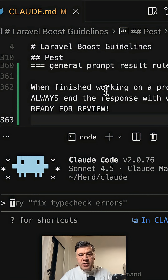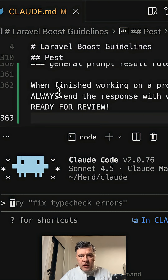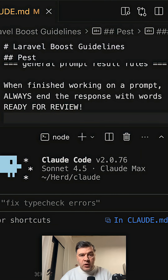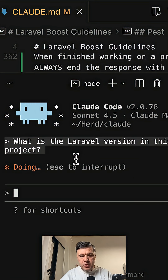Here's a demo project with a CLAUDE.md file initially generated by the Laravel Boost package. In the middle of that file, around line 360, I added this instruction: 'When finished working on a prompt, always end the response with the words ready for review.' The prompt would be simple: what is the Laravel version in this project?